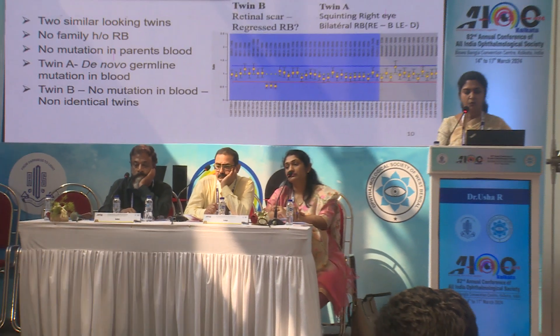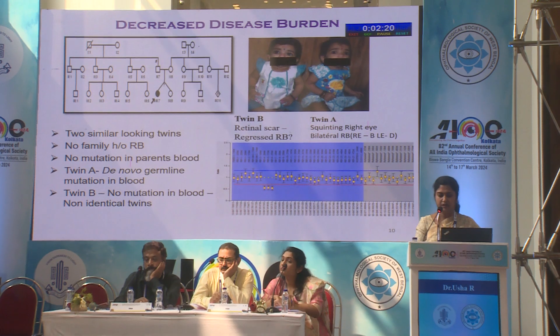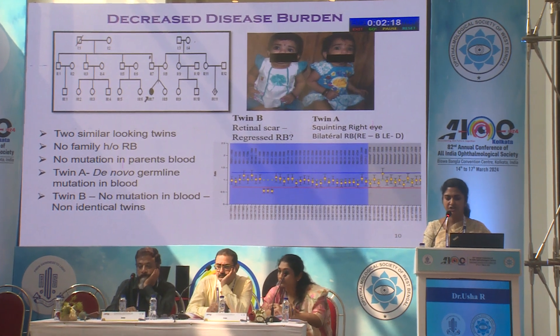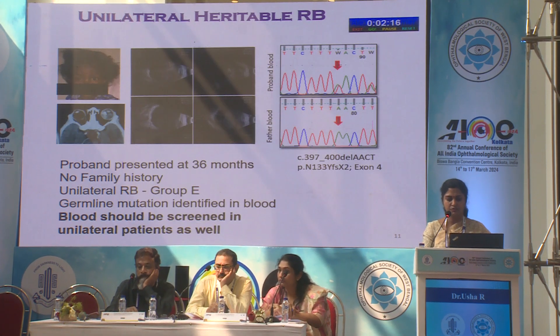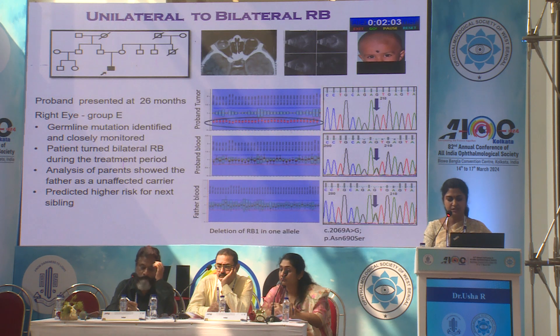Two similar-looking twins with no family history of RB and no mutation in the parents' blood — one patient had a de novo germline mutation in the blood, and the other did not have any mutation in the blood, which ruled out retinoblastoma. In another case, the proband presented at 36 months with no family history. Unilateral RB group E germline mutation was identified in blood, which insists that screening should be done in unilateral patients as well.